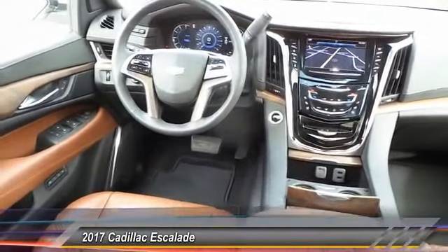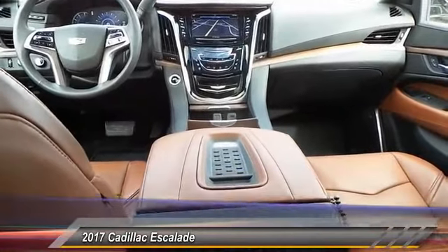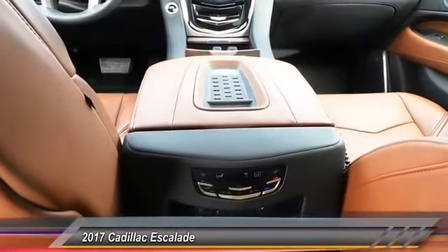Heated seats, OnStar, navigation system, backup camera, traction control, power driver's seat, power passenger seat.